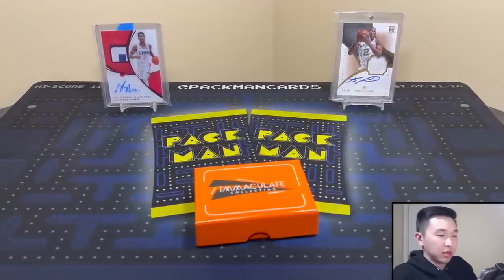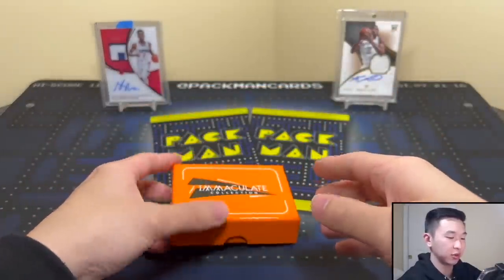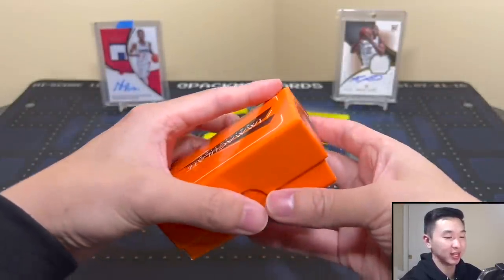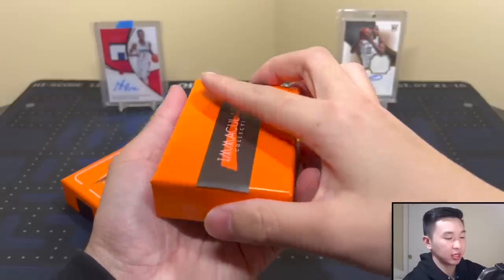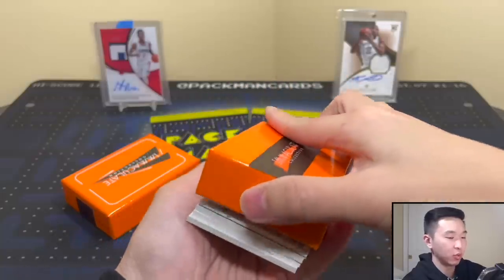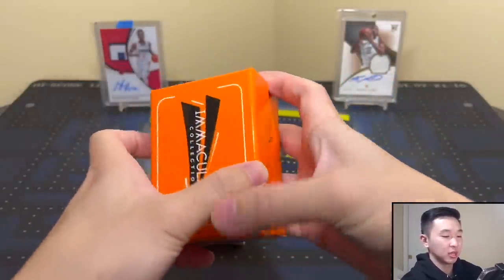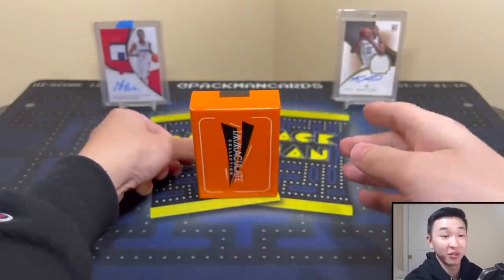Fixed the camera — it got bumped just a bit. Here's our box, six cards in here total. Let's get this open and see what we get. This is a big rip every year, very nerve-wracking and extremely risky — you can get some really nice stuff or some okay stuff. Let's get these cards out. Good thing I counted — make sure the box is empty so no card goes flying.